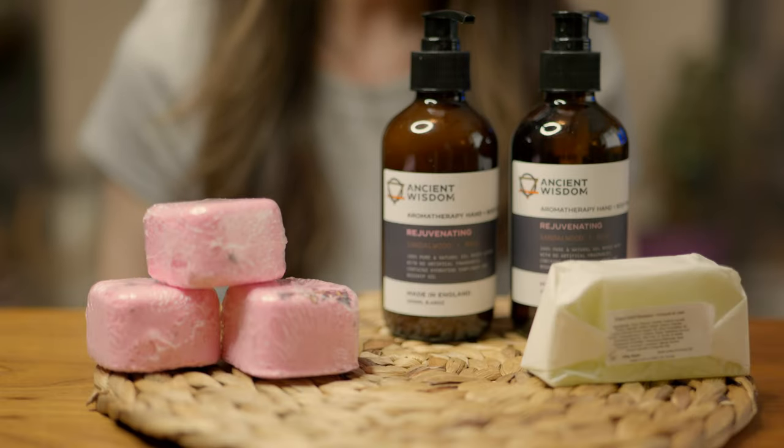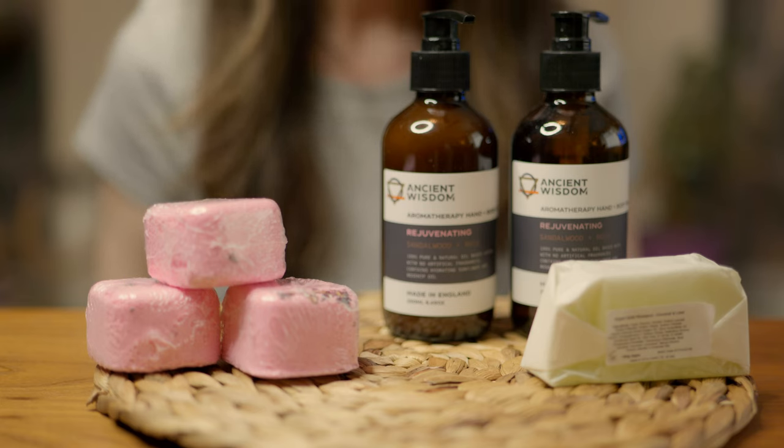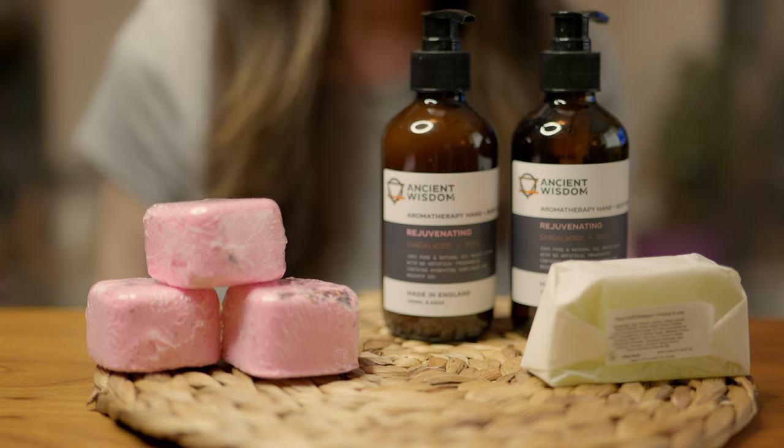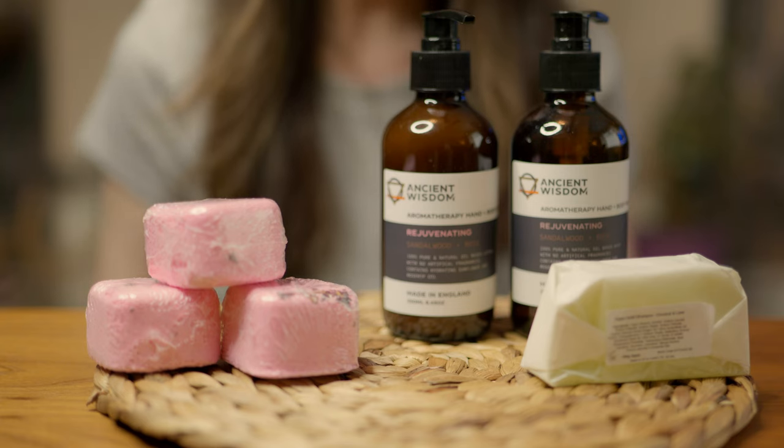Bathing rituals are not exclusively for the bath. You really can take the art of relaxation to the shower. And this is a kit called the Aromatherapy Shower Kit. I'll talk you through exactly what's involved, and every element is designed to make the most of that relaxation and the art of self-care.